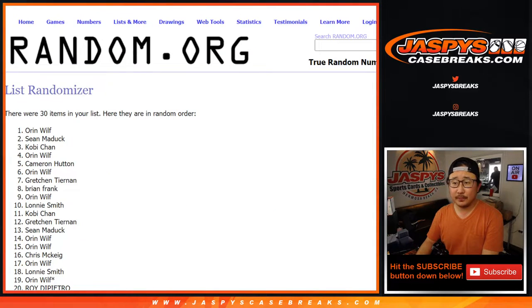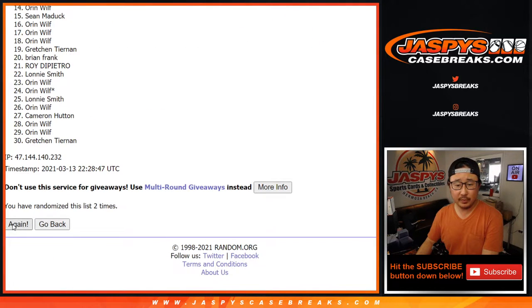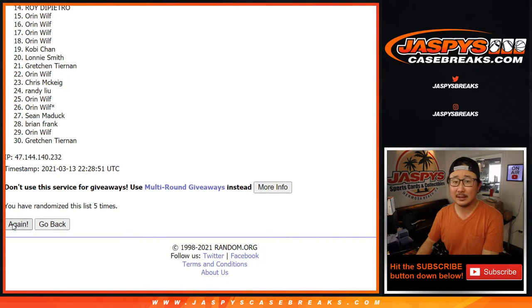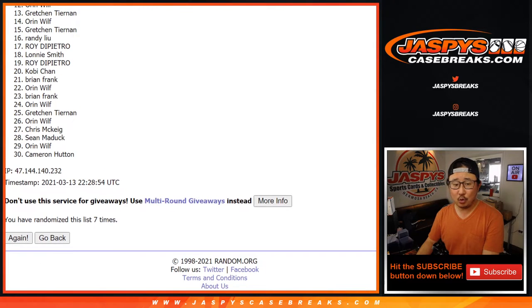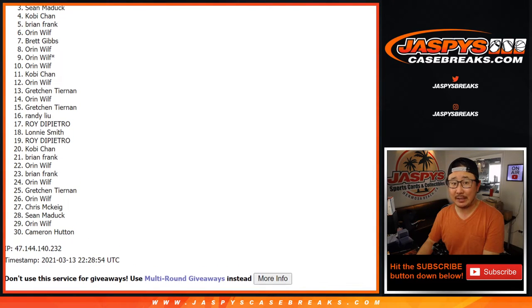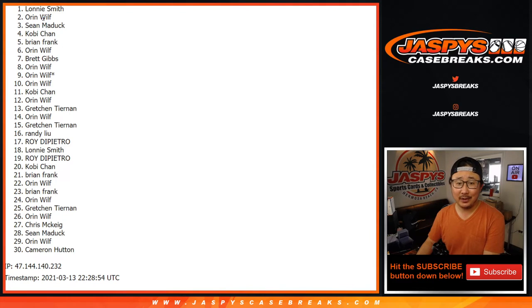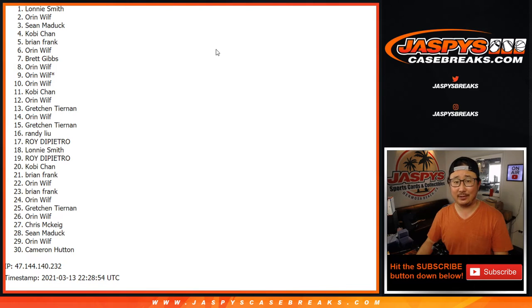Counting through seven times — one, two, three, four, five, six — and good luck, seventh and final time. After seven, twenty-nine very sad spots here, sad times for everybody. But very happy times for Lonnie — there you go — Lonnie Smith. After seven times, you are in Eminence.